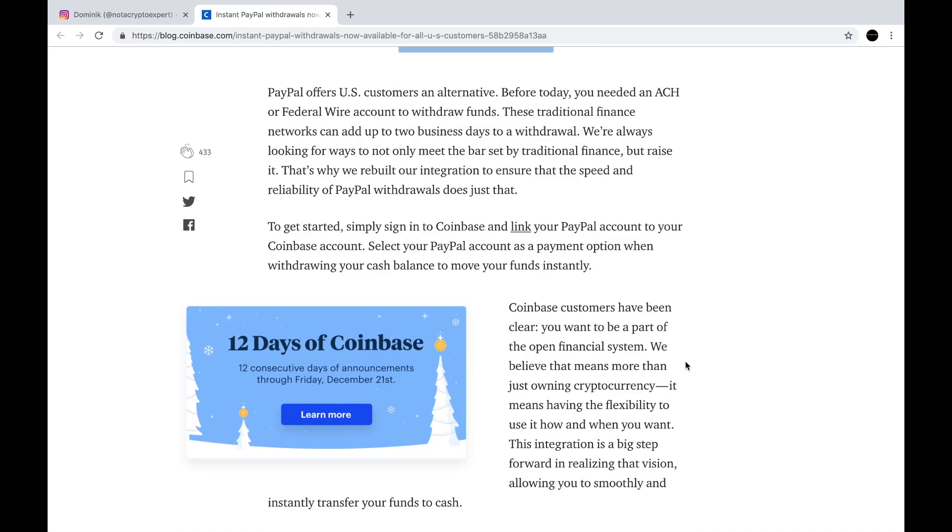PayPal offers US customers an alternative. Before today, you needed an ACH — which is a bank account or federal wire transfer account — to withdraw funds. These traditional finance networks can add up to two business days to a withdrawal. "We're always looking for ways to not only meet the bar set by traditional finance, but raise it."